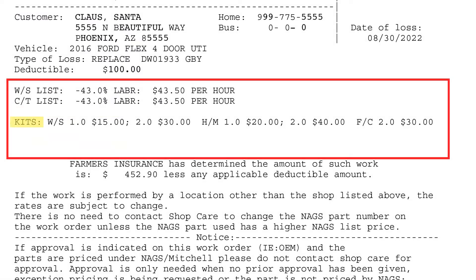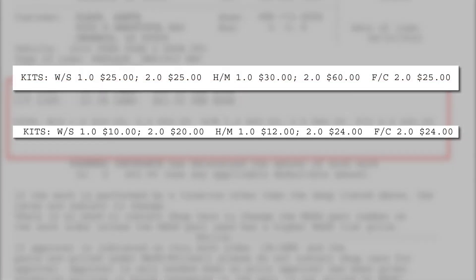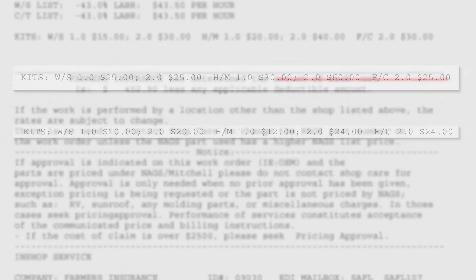Kits, also called adhesive or glue, will be listed here. These rates are generally broken down by quantity. In this example, kits are paid as follows: standard kits are one for $15 and two for $30; high modulus kits are one for $20 and two for $40; and fast cure kits are two for $30. You will see some variation in the kit rates depending on the insurance company being billed.